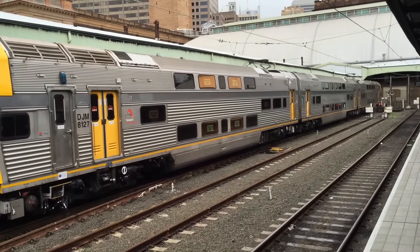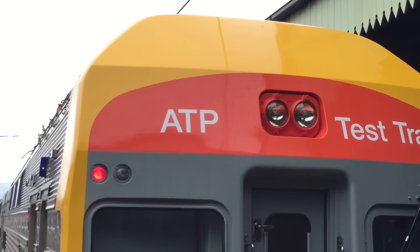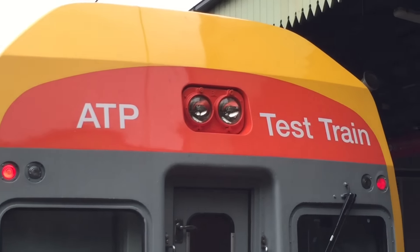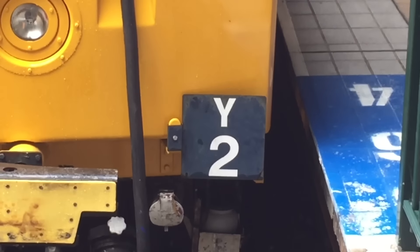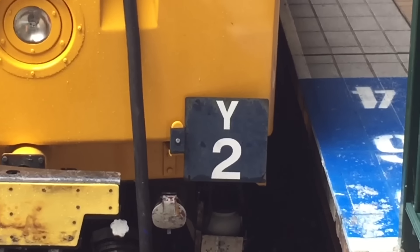The Y set, as you can tell, is three cars in length.